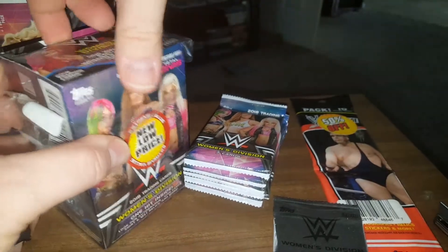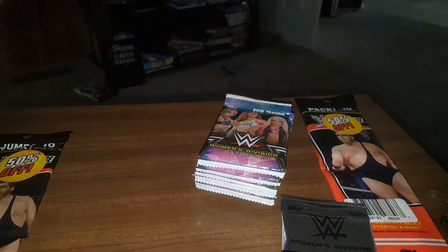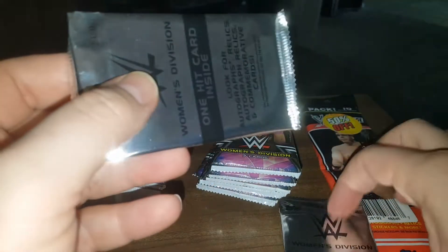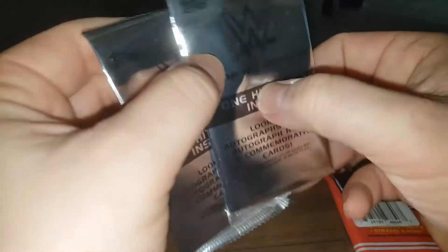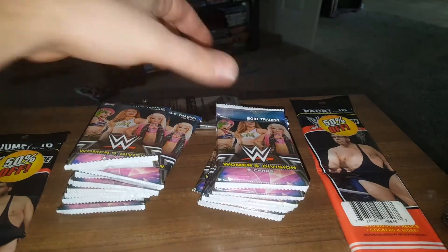That one feels like a memorabilia card. Yeah, memorabilia. The last time I opened these we got two autographs, and then the time before that we got one and one. Looks like we got one, I think — one good relic and one, like one shirt relic, one matte relic possibly. Anyways, that's that.